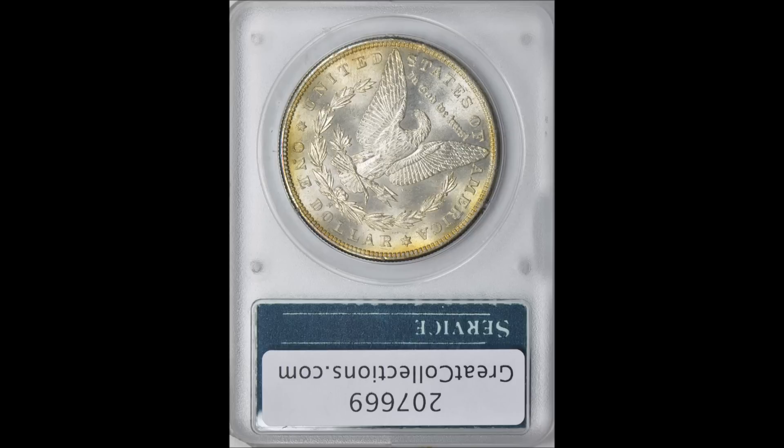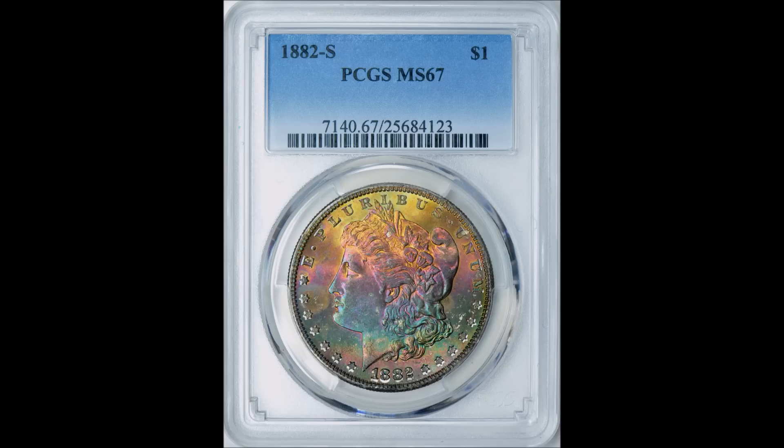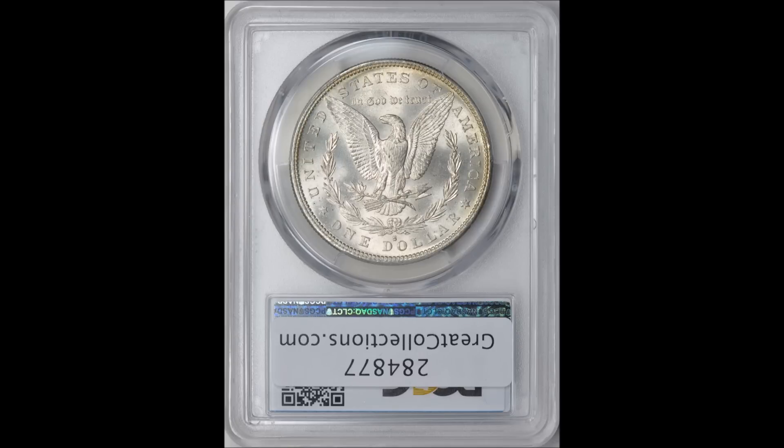Up next is an 1882-S, super high grade mint state 67, also graded by PCGS and sold on Great Collections. You'll see the theme — Great Collections sells a lot of toned coins, though a few have sold on eBay as well. The PCGS book value on this is $850 — a coin that would sell for much less without toning, if it were blast white or dipped. This coin booked at $850 sold for $2,650 back on June 28th of last year, the same sale as the 1879-S.